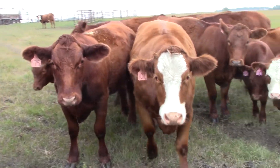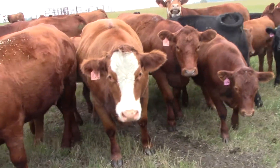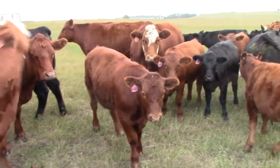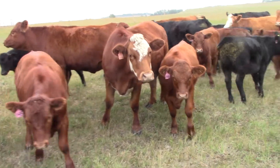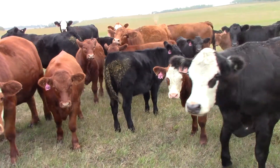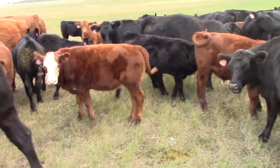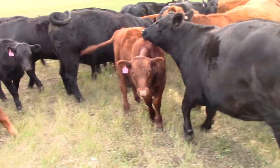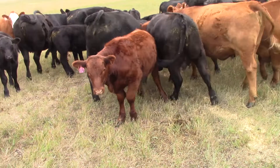All right guys, here's MGM Cattle Co. — Garnet and Megan Marshall's second calvers. Reputation second calvers. So they buy these heifers, usually started out with quite a few — 400 of them as calves — feed them, get them sorted down, and this is what they end up with. They keep about 25-30% of them, calve them out as heifers.